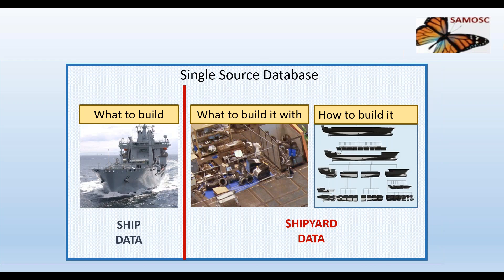What do we need in a single source database? We need information on what to build, what to build it with, and how to build it. Using three primary data sets — the product breakdown, the bill of materials, and a work breakdown — we would have a very effective way to capture and manage shipbuilding data. With data arranged this way, the product breakdown structure defining the ship's systems and components is cleanly separated from the shipyard data.